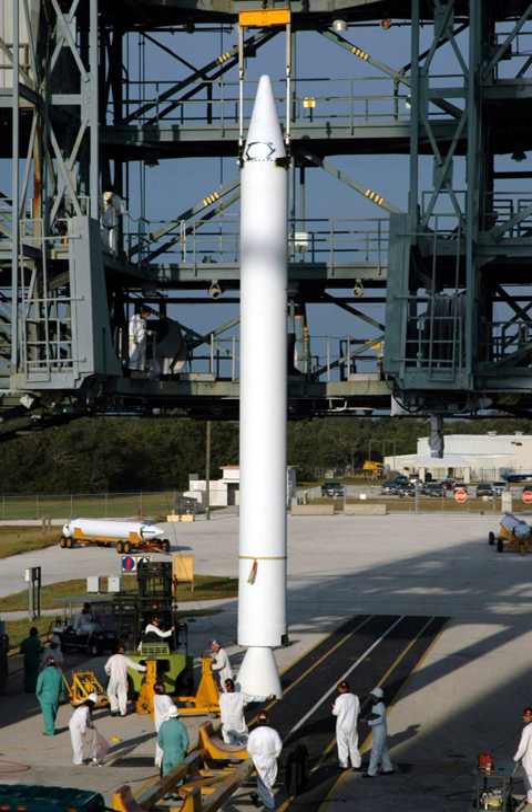The solid boosters consisted of stacked segments and were recovered and reused multiple times. The booster casings for the Space Shuttle Solid Rocket Booster were recovered and refurbished for reuse from 1981 to 2011 as part of the Space Shuttle Program.